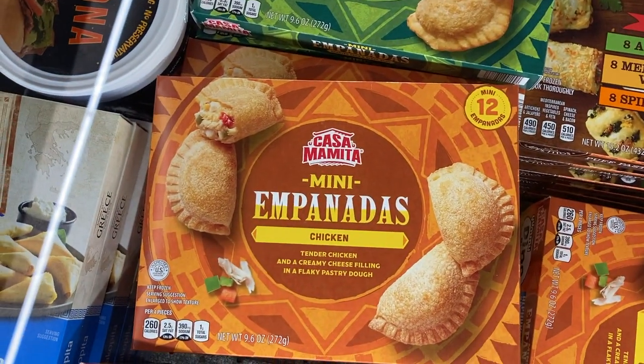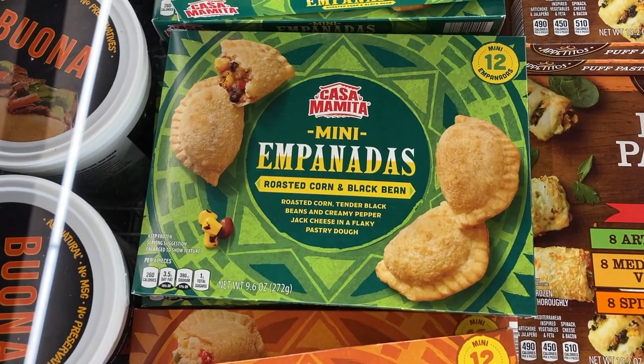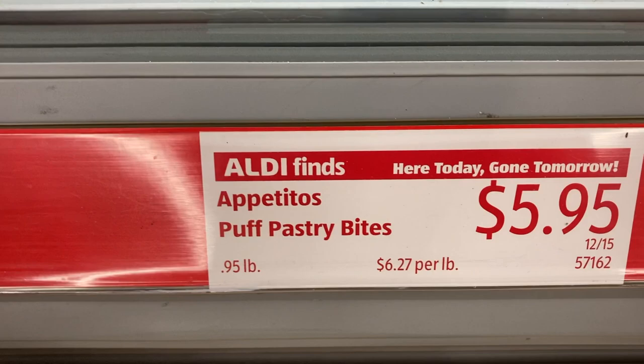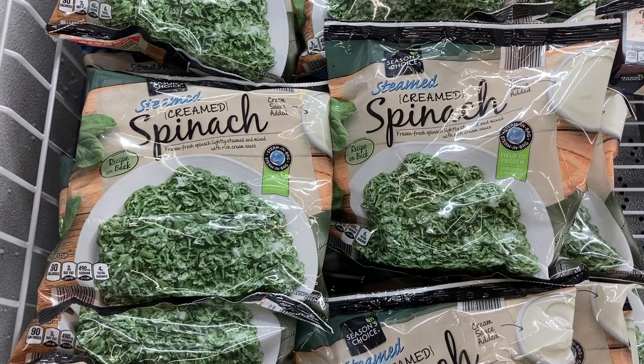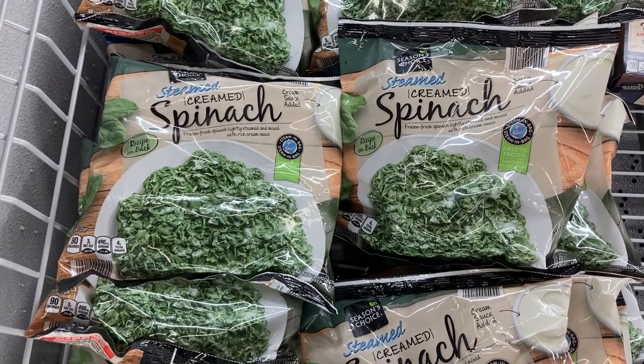Here are some new frozen appetizer options — there's the puff pastry bites and different flavors of empanadas. There are also these frozen turkey meatballs, which would make for an easy dinner during the holiday season, or you can use them as an appetizer just with some chili sauce and grape jelly in a crock pot. Those are incredible.